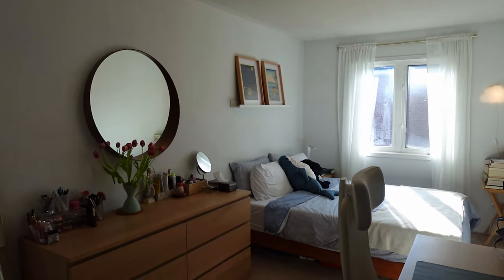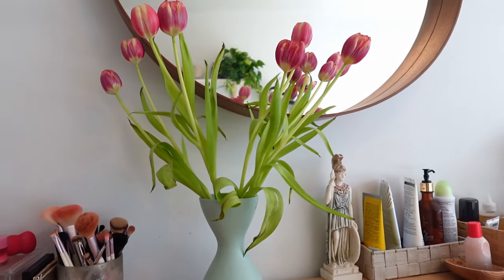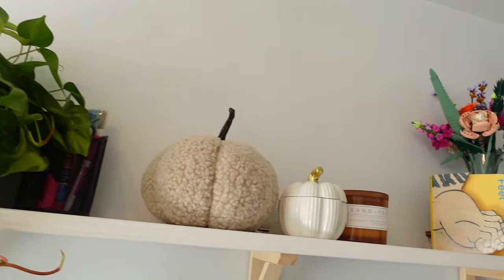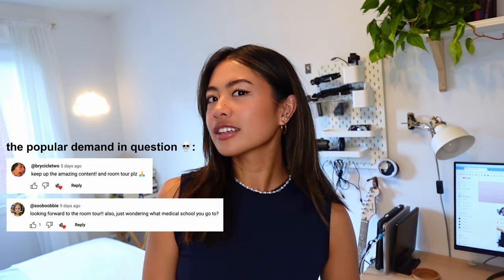Hi-dee! Welcome to my bedroom. Hey guys, it's Sab. Welcome back to my channel. Today, due to popular demand, I will be showing you a tour of my bedroom as a second year medical student.